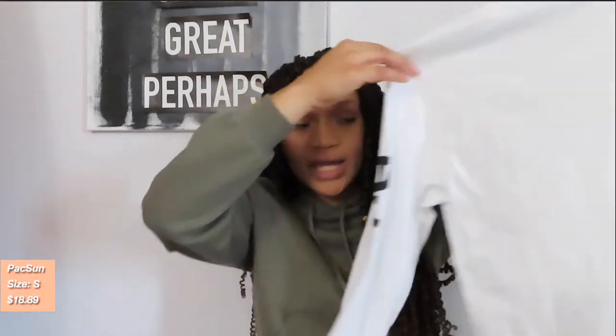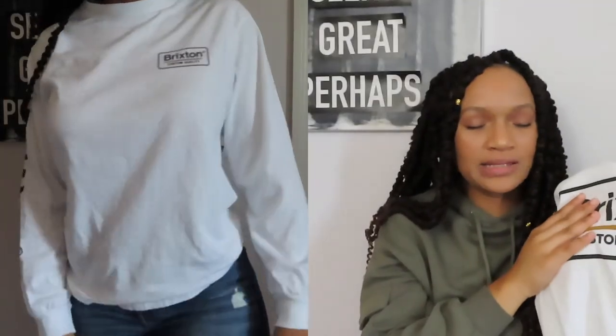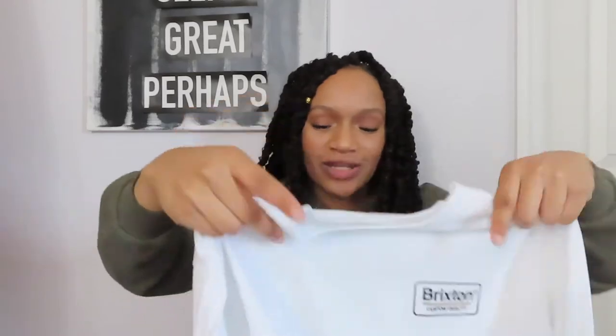The last store I'm going to get into is PacSun. All of this clothing from PacSun I purchased back in April around my birthday. The first thing I'm going to show is this white Brixton Custom Quality shirt. The funny part is I purchased it in April and I have not worn it yet — not because I don't like it, it's just that I don't have anywhere to wear it. It's really hot outside but hopefully I'll be able to wear it this fall. I bought this shirt specifically to wear with my yellow Vans.